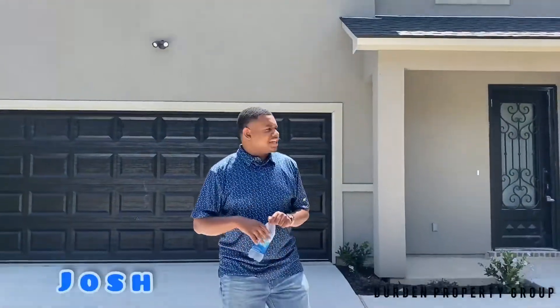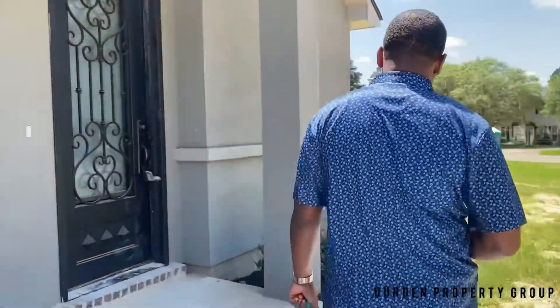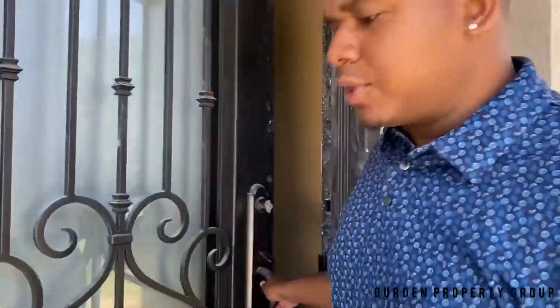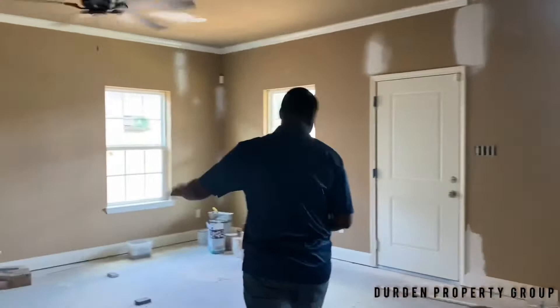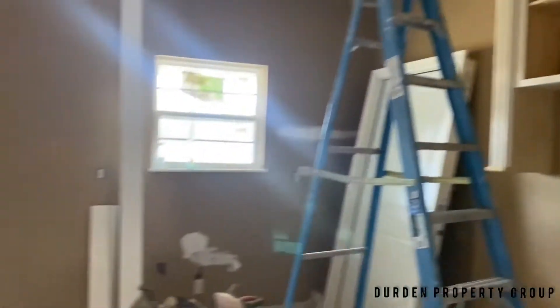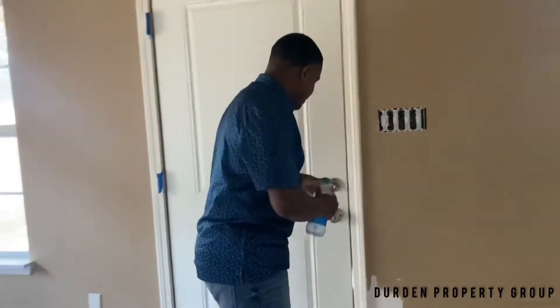Hey, what's up guys, it's Joshua Dern with Property Group. I just finished showing our new construction about 20 minutes ago and I decided I wanted to take you all on a little walk through. Right here we're walking into the kitchen slash living room area with that fireplace, where your stone and countertop space is going to be in this area right here. All in, this house is about 1,900 square feet.